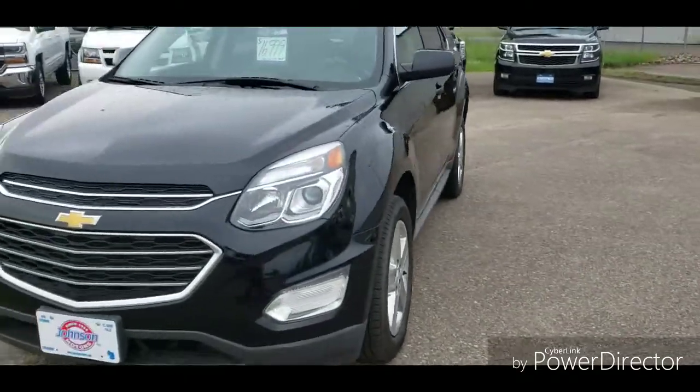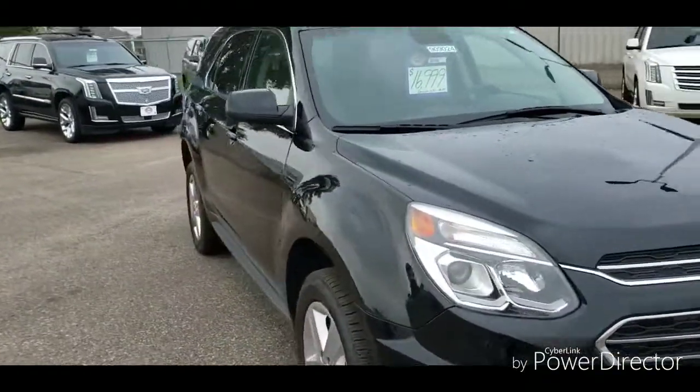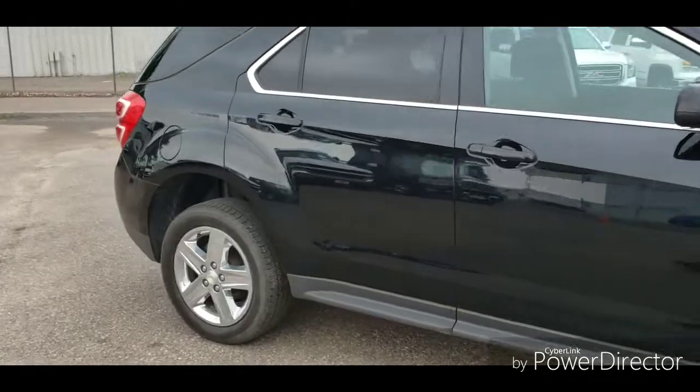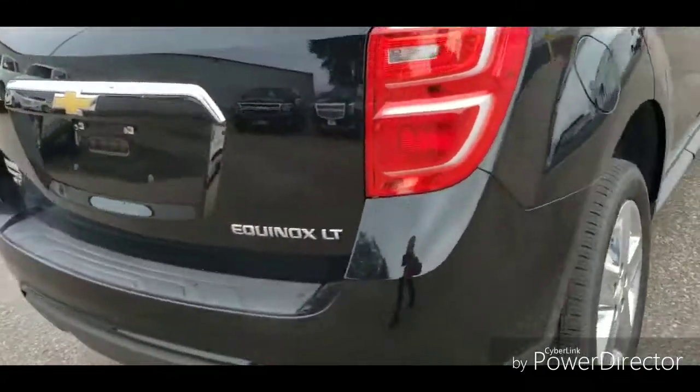Hey guys, Joe Anderson here at Johnson Motors in New Richmond. Wanted to do a quick walk around on this 2016 Chevy Equinox LT. This is black with all wheel drive with a 2.4 liter 4 cylinder engine.